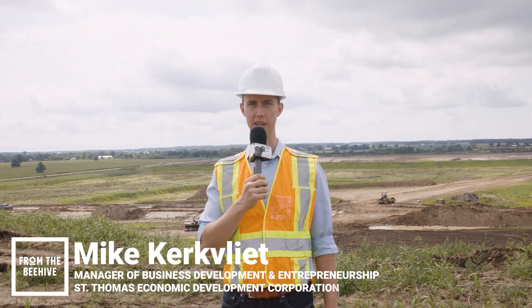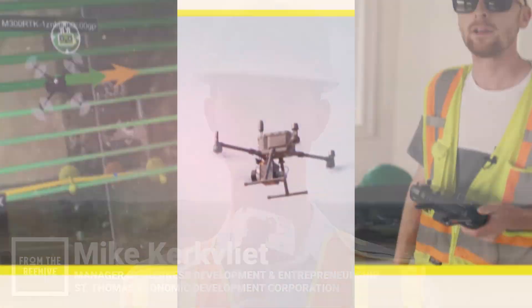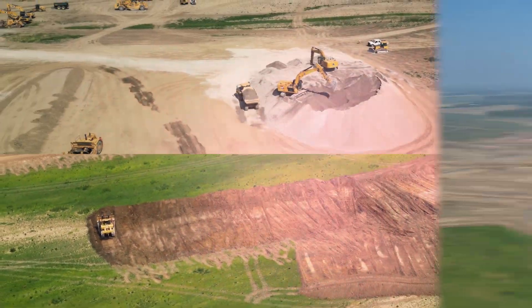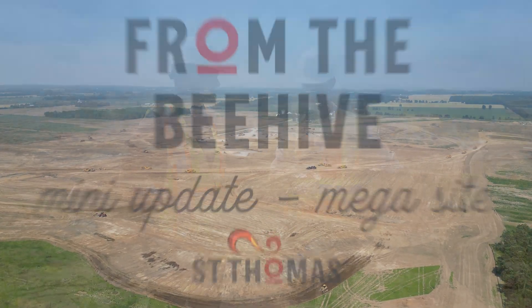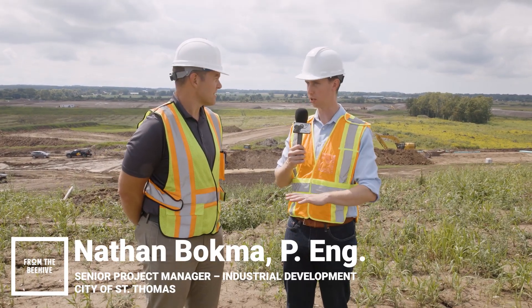I'm Mike from St. Thomas Economic Development here with another little update from the St. Thomas Mega Site. Nathan, we're back again on another topsoil pile. It's great you guys put this pile here just so we could be able to shoot here for everything on the site.